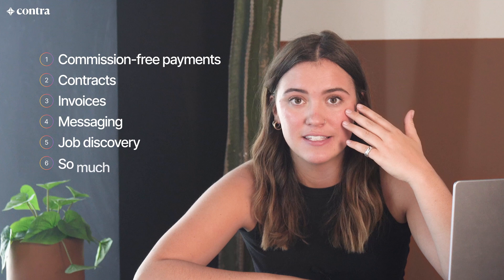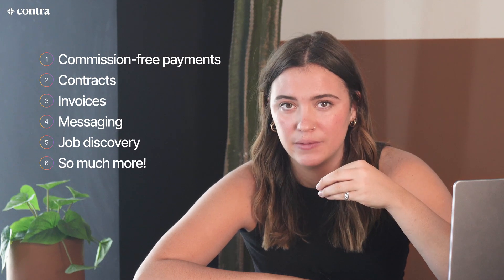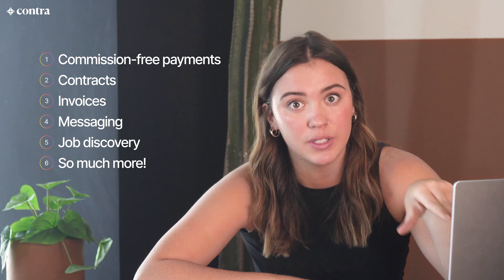The best part about the portfolios on Contra, in my humble opinion, is the fact that it's connected back to all of these freelancing tools — commission-free payments, contracts, invoices, messaging, job discovery. It is honestly so easy to not only create your website, but then to be discovered. And we're going to jump into that now.